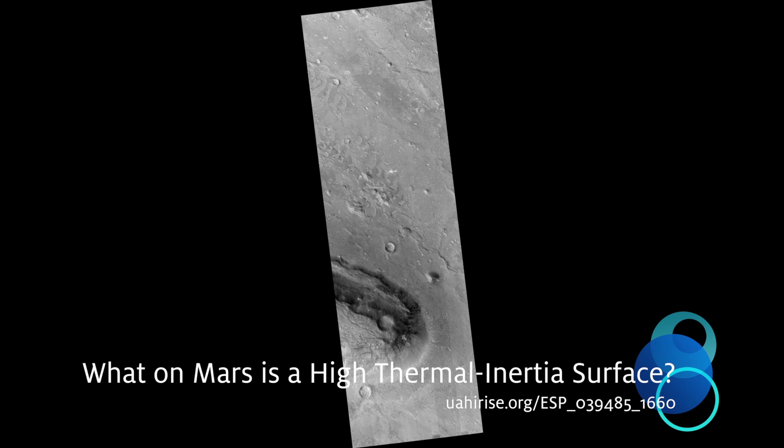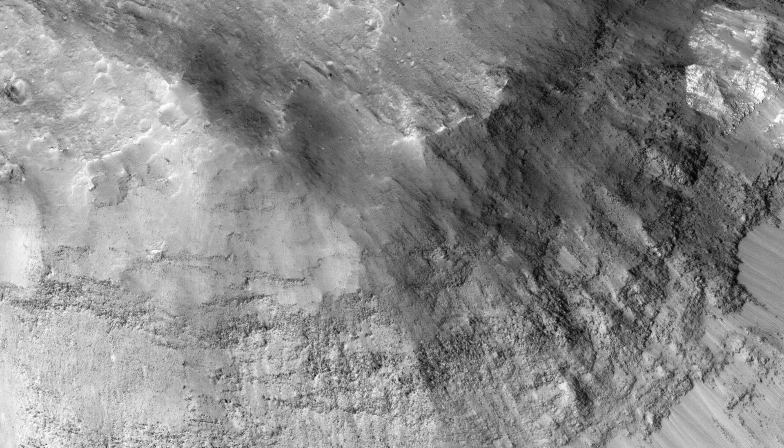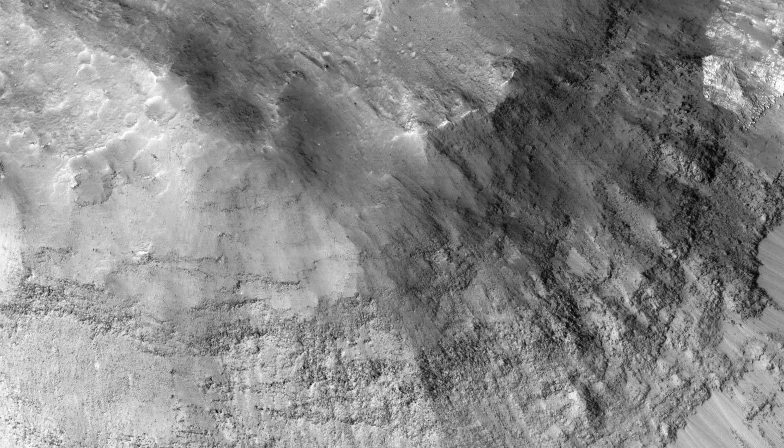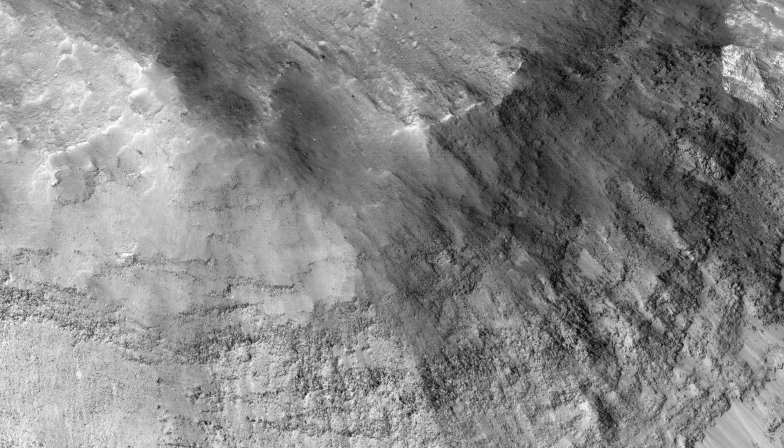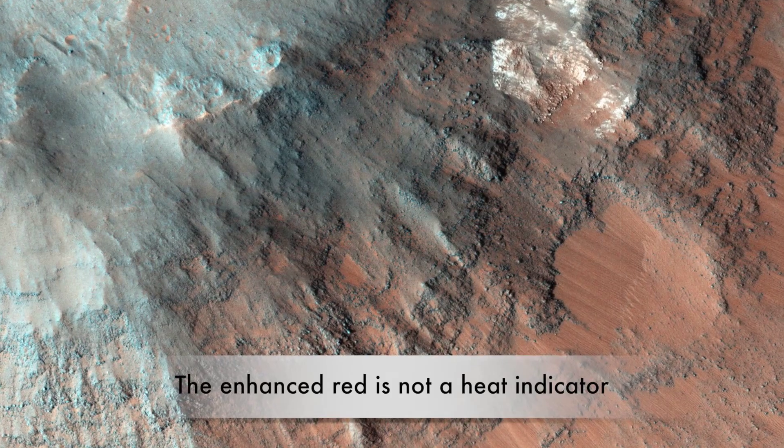What on Mars is a high thermal inertia surface? What do we mean when we describe a surface as having high thermal inertia? The term refers to the ability of a material to conduct and store heat, and in planetary science, it's a measure of the subsurface's ability to store heat during the day and re-radiate it during the night.